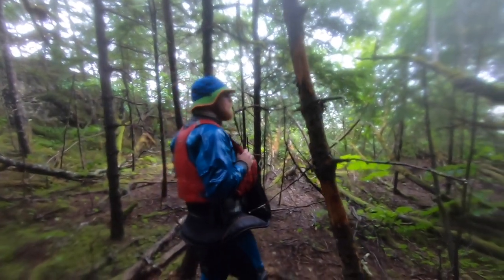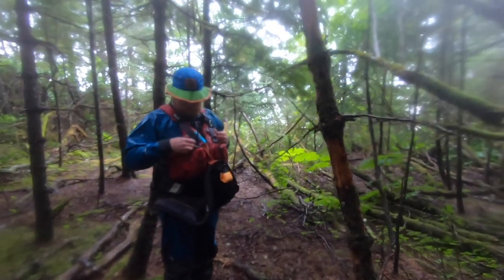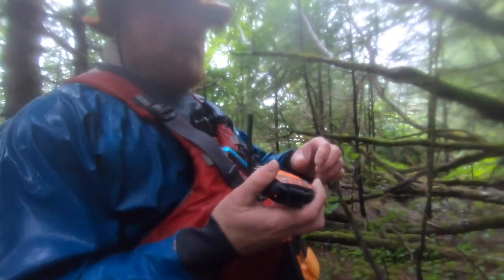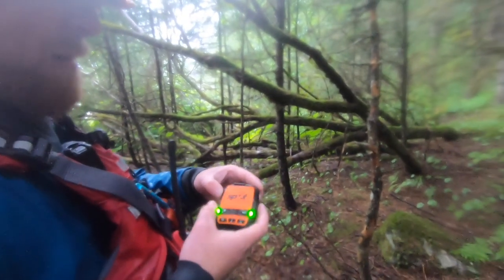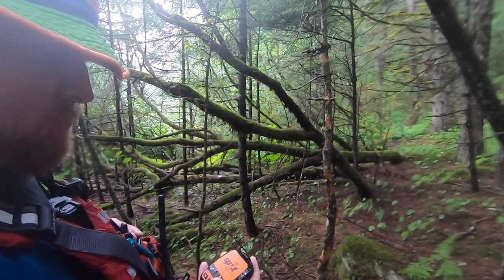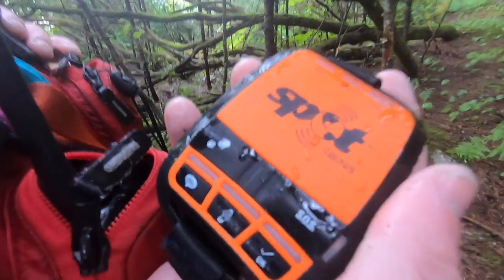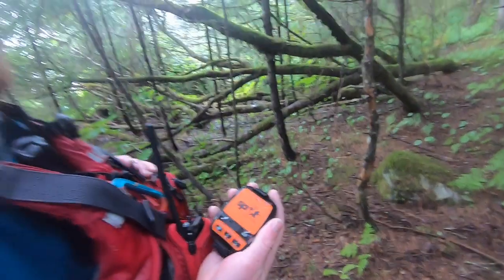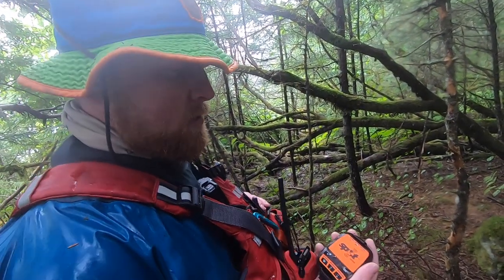Speaking of spots — do your GPS! Every day when you arrive at camp, you've got to make sure you let the good folks at home know that we are alive and well. Now we just have to wait for the GPS system to trace us and then our automatic emails will be sent to the family.